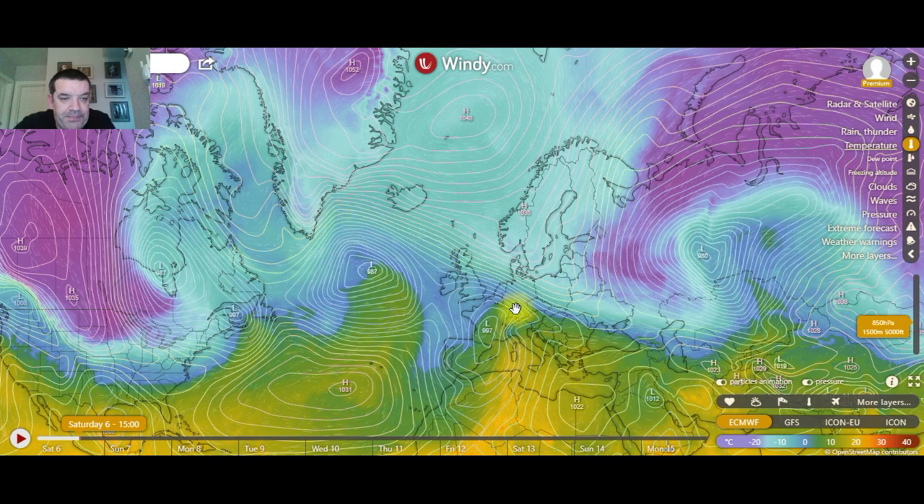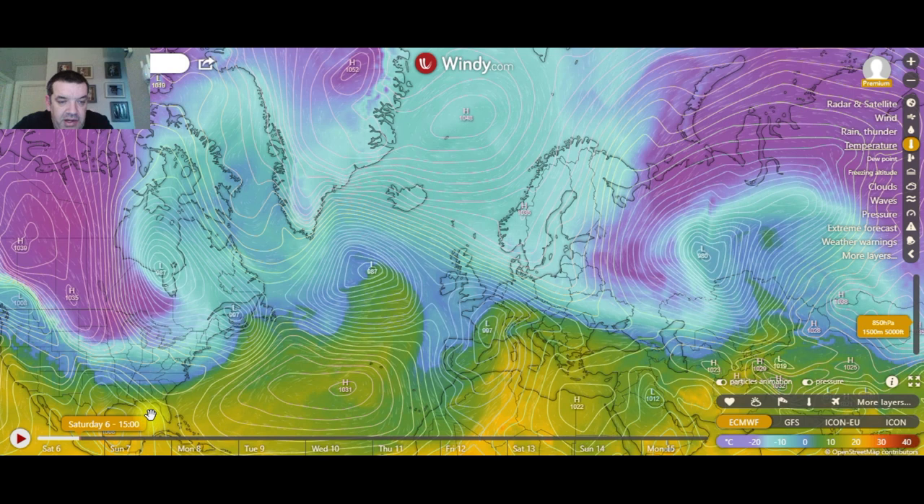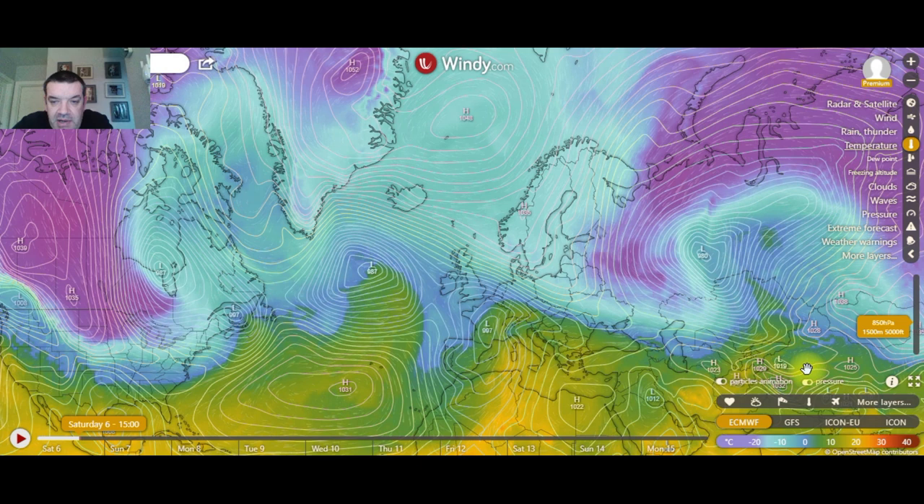Good afternoon and welcome to the Irish Weather Network, I'm Carol. This chart is showing you the division between the warmer air over the mid-Atlantic — we have Florida here, the Madeira, Canaries and the Mediterranean along here into the Persian Gulf.